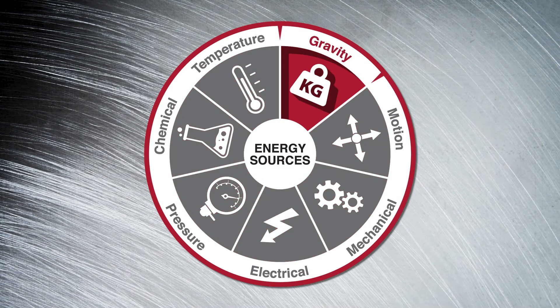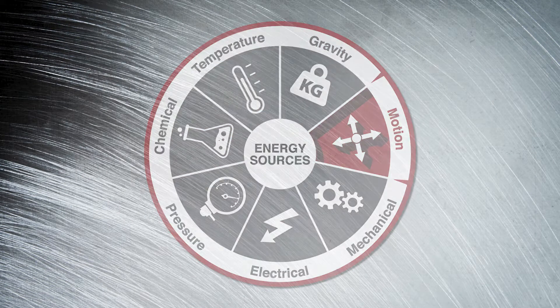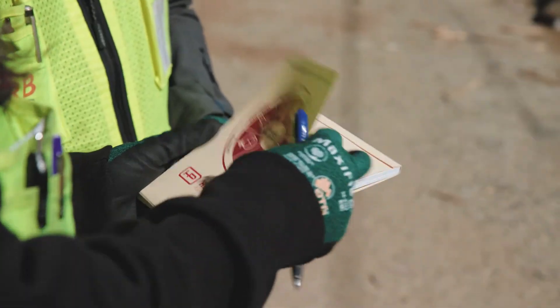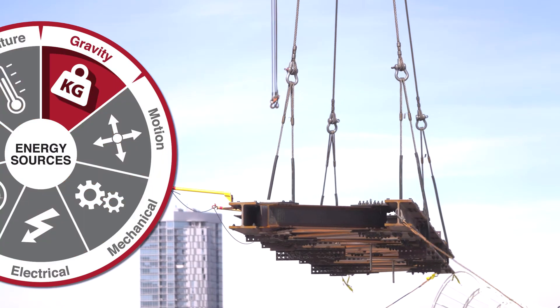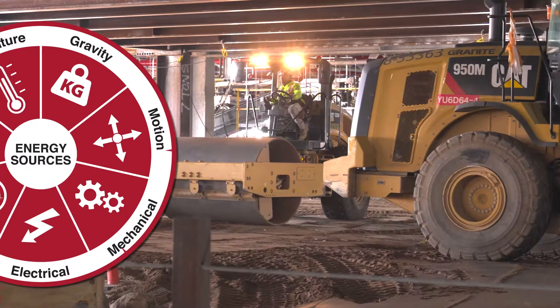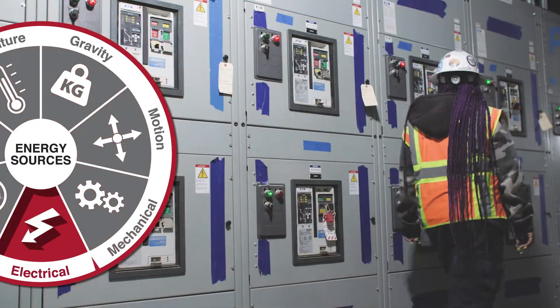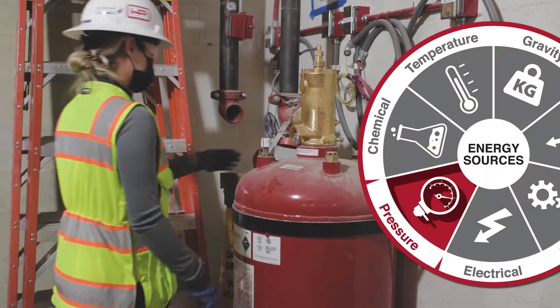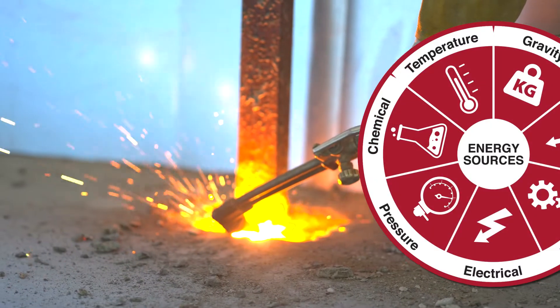Use the energy wheel as a guide during the safety task assignment to review hazardous energy sources and determine how you will control the hazard. Hazardous energy comes in many forms and can include gravity, motion, mechanical, electrical, pressure, chemical, and temperature.